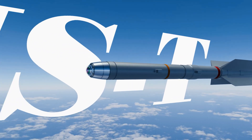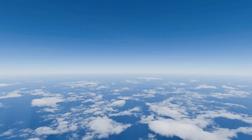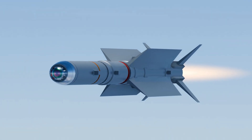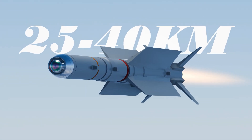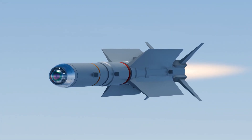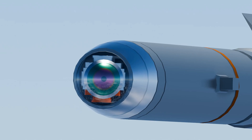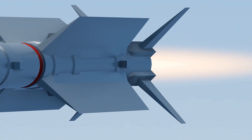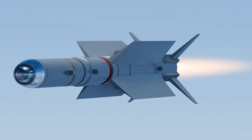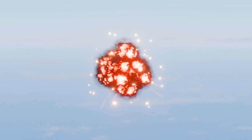Meet the missile: IRIS-T. It's a short-range air-to-air missile, with an effective range of 15 to 25 miles and a top speed of Mach 3 — around 2,300 miles per hour. Its high-resolution infrared seeker tracks the target's heat signature with pinpoint precision. Movable fins and thrust vectoring enable impossible turns, enduring over 60Gs of force. There is no escape — only an explosion.